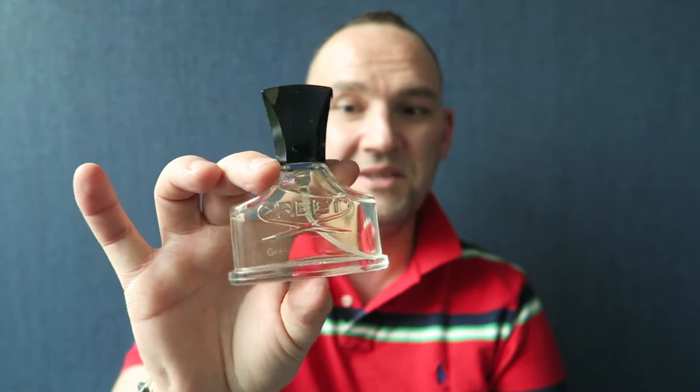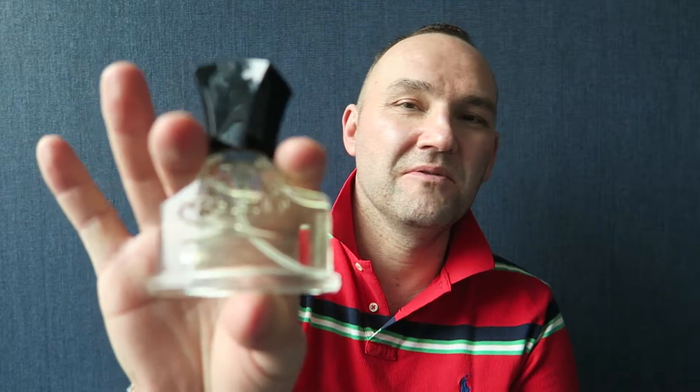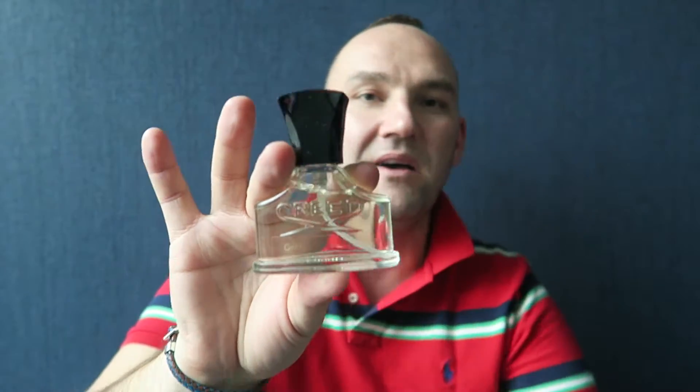Next I'm going to show you the two Creeds I currently own. I plan to pick up maybe one or two more, but these two are the most near and dear to my heart. First is Green Irish Tweed - this goes back to 1985 when it was introduced. It's absolutely beautiful, a gentleman's fragrance. I wear it when I'm suited and booted - it's a perfect companion with a suit, giving you that smell of refinement. It's a very green fragrance that lasts and projects - actually I think it projects better than Aventus.